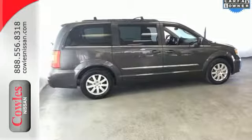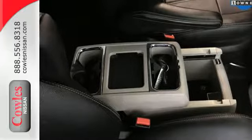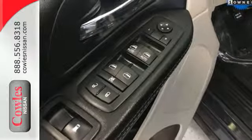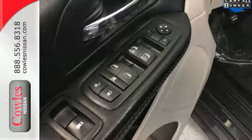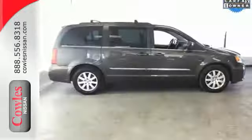Leather seats greet you inside the premium cabin, while 3-zone air conditioning keeps everyone happy. A touch-screen display, USB port, and audio input jack opens up entertainment options. The power sliding doors, power lift gate, and stow-and-go seating make loading and unloading a snap.